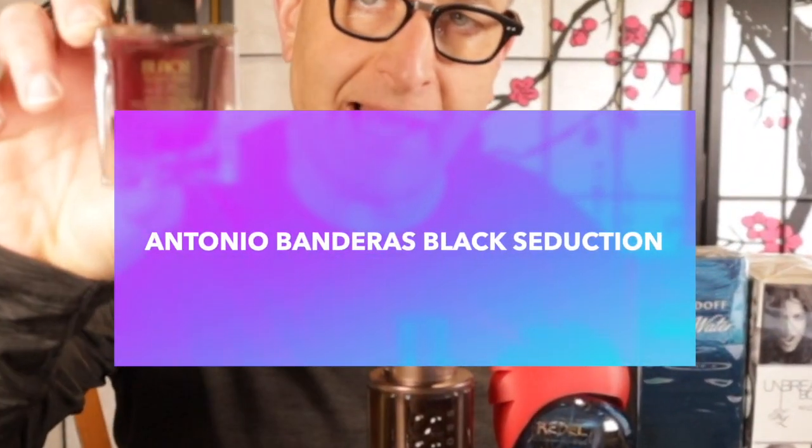The next fragrance — have you ever heard of Antonio Banderas Blue Seduction? Well, this is Black Seduction. You can find this for about $15 with average performance. It does make you smell sweet and sexy and good for $15. I would highly recommend you get this one on the list.